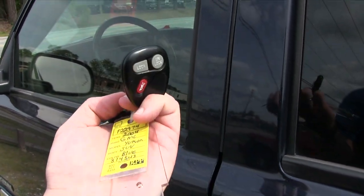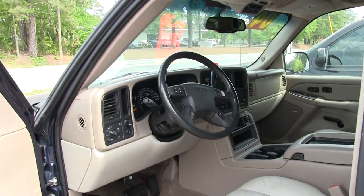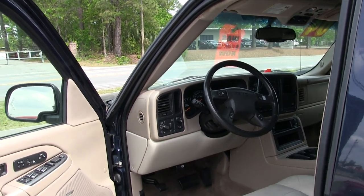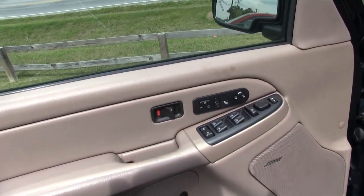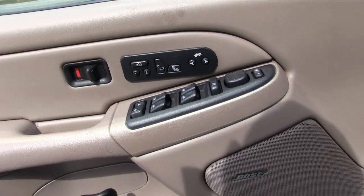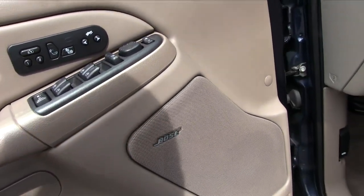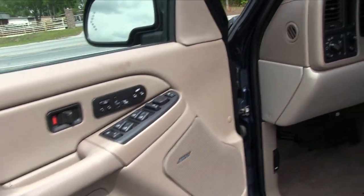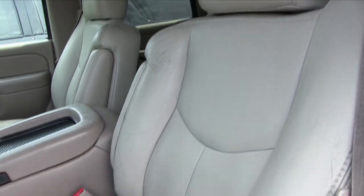Here's the key to the car with the remote. It does have around two hundred and thirty-two thousand miles on a five point three liter V8, which — that's okay. They make tons of parts for these vehicles. If something goes wrong, it's not going to be a whole lot to fix. It has a Bose stereo system and does have leather in the SLT model.